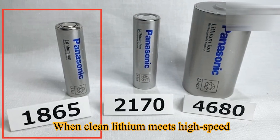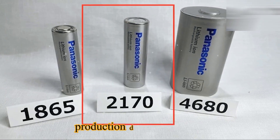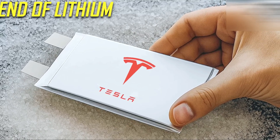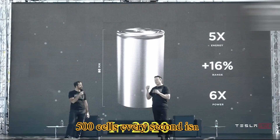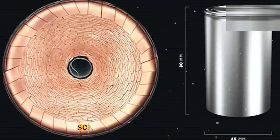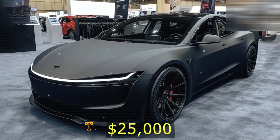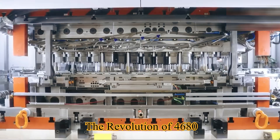When clean lithium meets high-speed dry coating, production doesn't just grow — it explodes. And suddenly 500 cells every second isn't science fiction; it's a reality being built in front of us. The revolution of the 4680 is here.